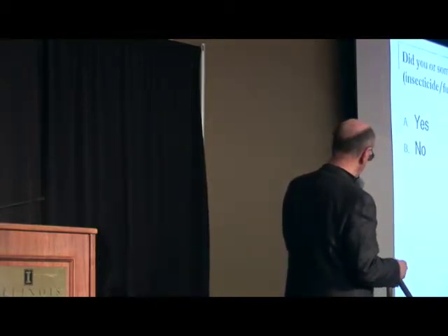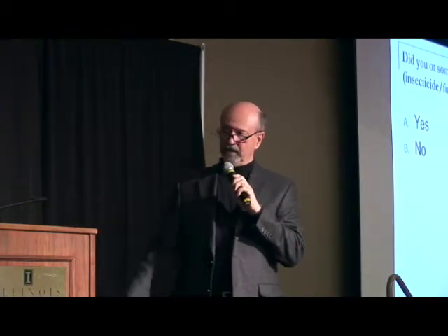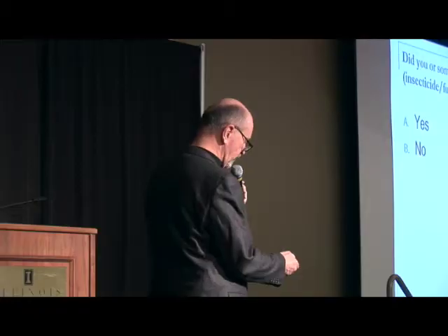Did you or someone else apply a tank mix of insecticide or fungicide combination to soybeans in 2013? Fifty-eight percent. That pretty much falls in line with what I'm seeing in other areas of the state as well.